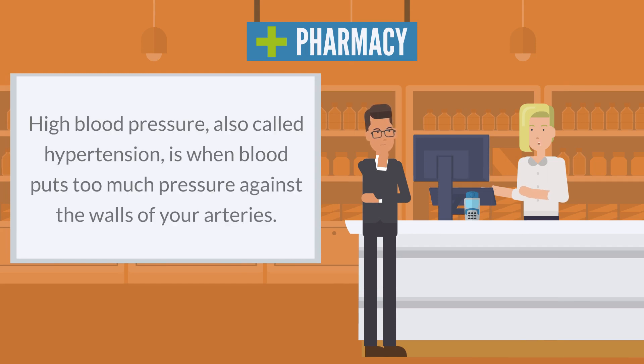High blood pressure, also called hypertension, is when blood puts too much pressure against the walls of your arteries.